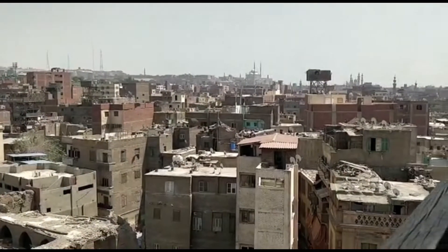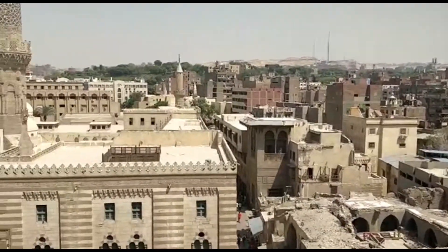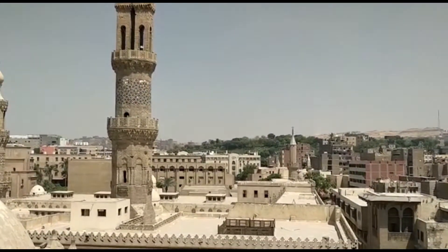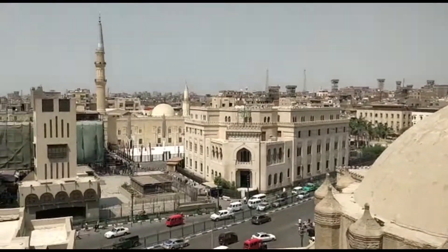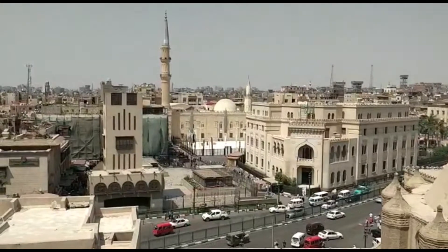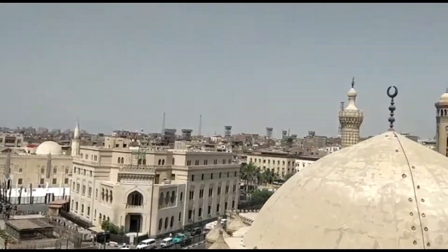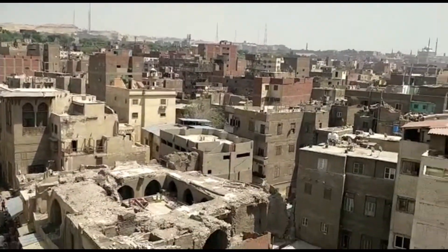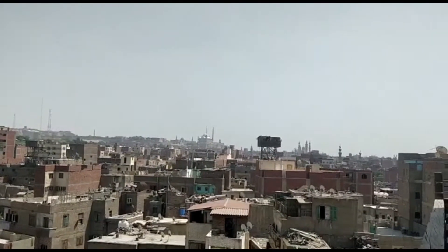We've just climbed the minaret of Masjid Abu Al-Dahhab and in front of us you can see the mosque of Al-Azhar. This is the minaret that we're standing on right now. You've got Masjid Al-Hussain over there, which according to the Shias has the head of Imam Hussain — but that's not a reliable source. You can see the markets down below and the different masjids of Cairo.